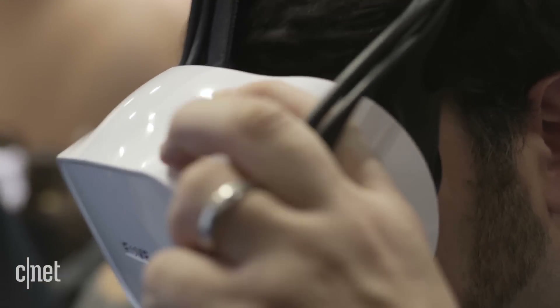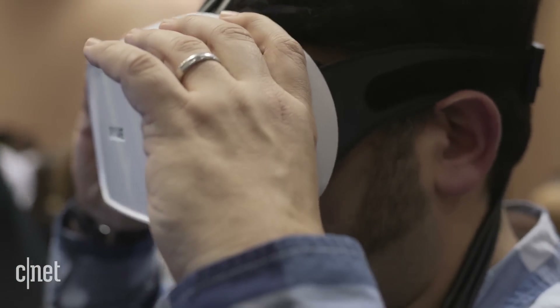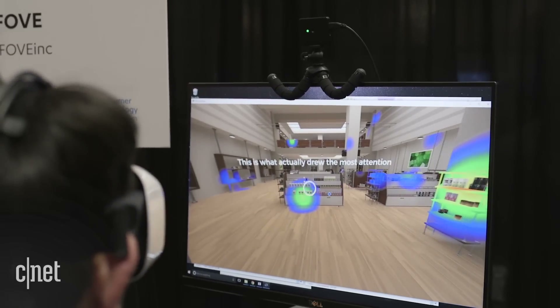Fove supports SteamVR, but it doesn't work with all glasses wearers, including me — it was a tight fit on my head. But it's not designed for the average consumer. It could be used for people like marketers to look around and check out what things are more interesting in a store.